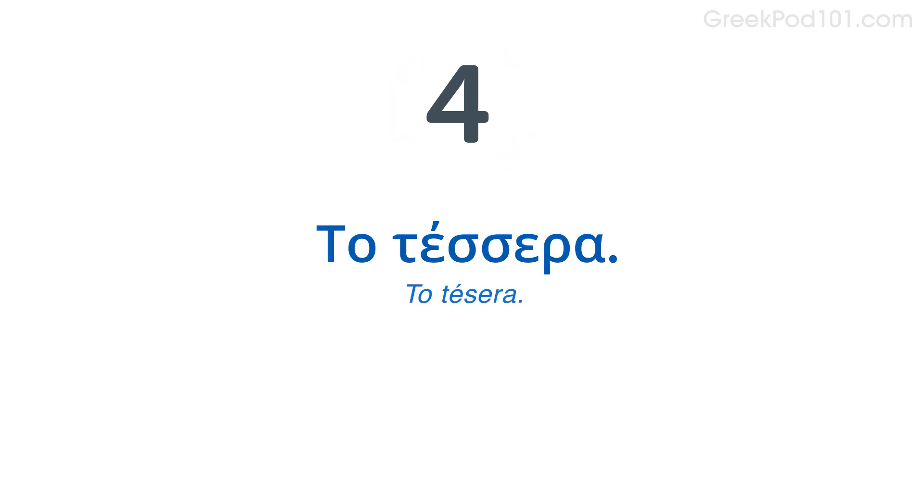Now imagine it's 4. Do you remember how to say 4? Το 4. Say: it's 4. Το 4. Now answer the question by saying it's 4. Ποιος είναι ο αγαπημένος αριθμός; Το 4.